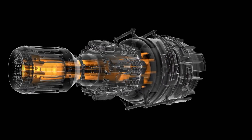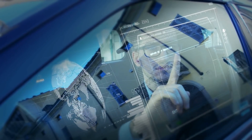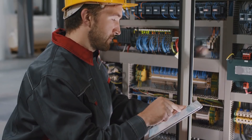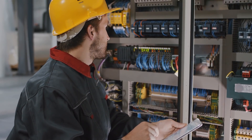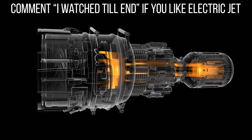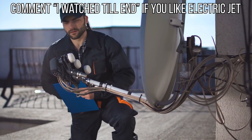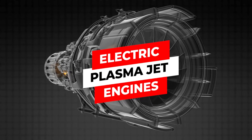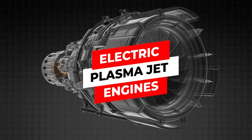What are electric plasma jet engines? We live in an age of technological advancement, and it's not unusual to hear about tech news every now and then. In today's video, we'll make you forget fuel-powered jet engines. You can fly from the ground up to the cosmos using air and electricity alone. Hang on tight as we talk about electric plasma jet engines.